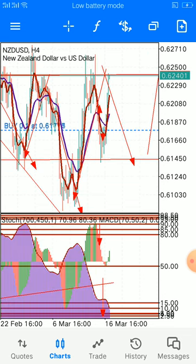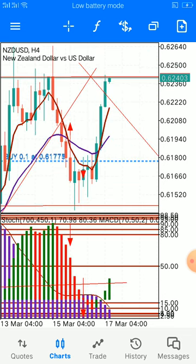We are waiting for a breakout to make more entries. Once we see a breakout and a retest, then we are good to go.